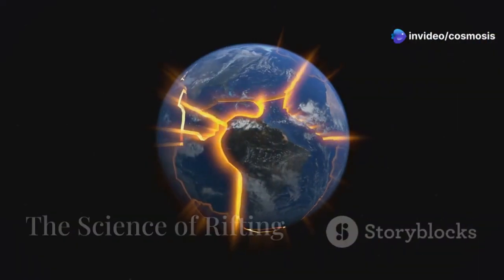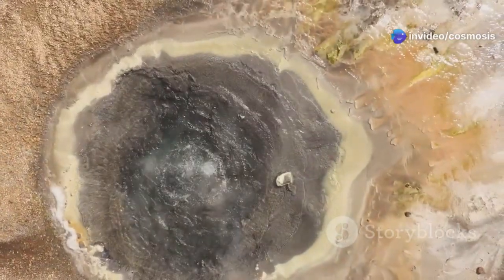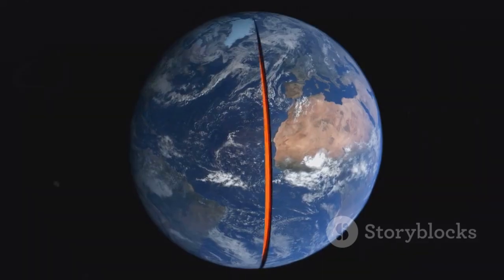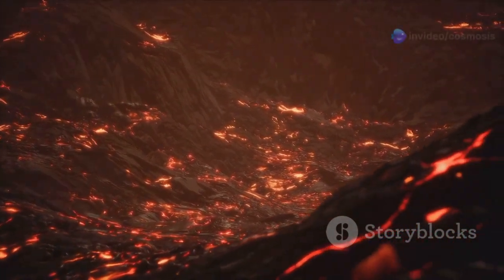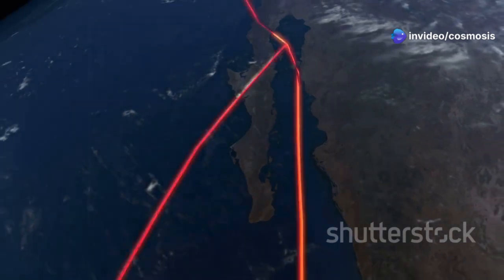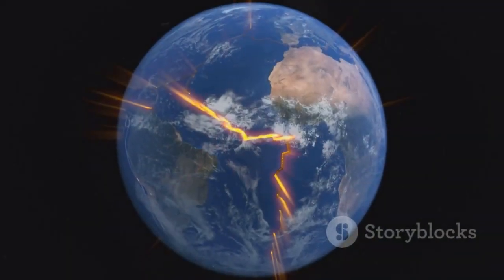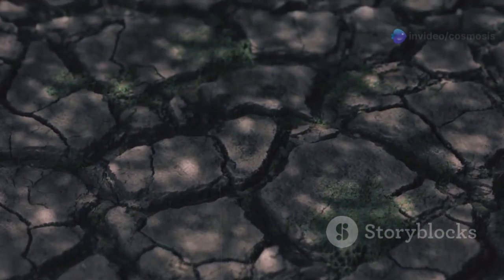To understand the East African Rift, we must delve into the realm of plate tectonics. Imagine the Earth as a giant boiling pot. The heat within the Earth's core creates currents in the semi-molten mantle, the layer just below the crust. These currents, known as convection currents, exert immense pressure on the tectonic plates that make up the Earth's crust. The plates, floating on this semi-molten layer, respond to this pressure by moving, albeit very slowly. Rifting occurs when two plates move apart, or diverge. As the plates separate, the crust thins and stretches, creating fractures and faults.